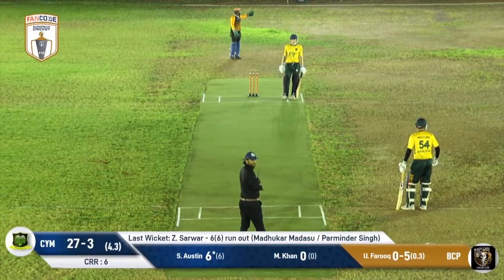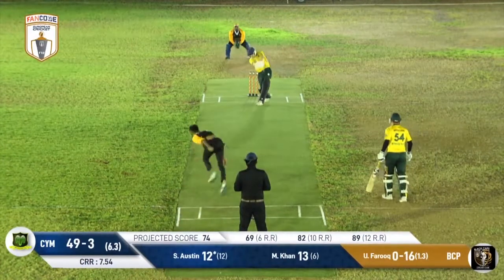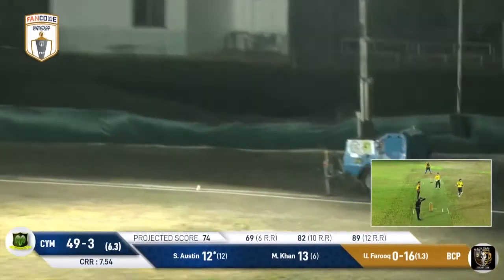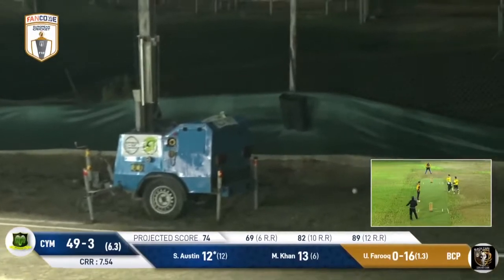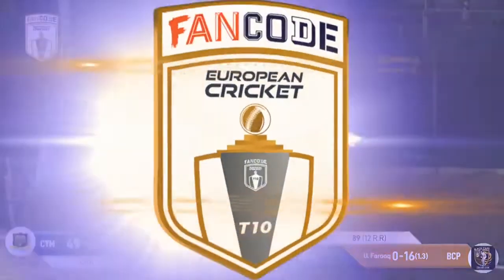Just three boundaries so far for the Muflons — that'll be their third one. Absolutely accurate, the Black Caps have noticed it. They bowl it a bit wider this time. Austin goes big — will he go the distance? No, he won't, but he'll take a few bounces and get a boundary. That's Austin's third.